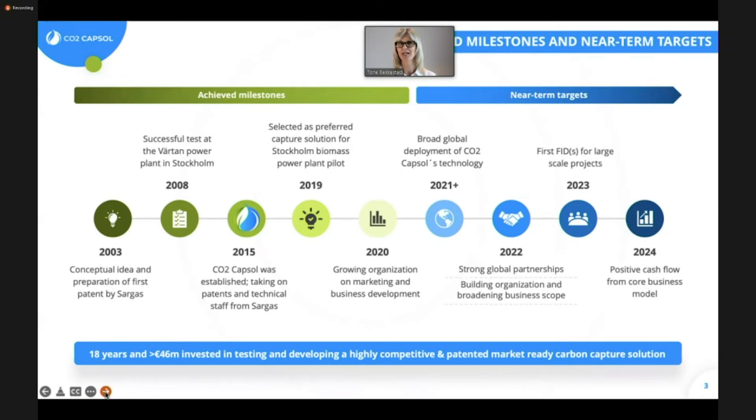We have by now established ourselves as a serious and important player in the carbon capture space, and we will continue to grow, both as a company and with really strong partners globally.